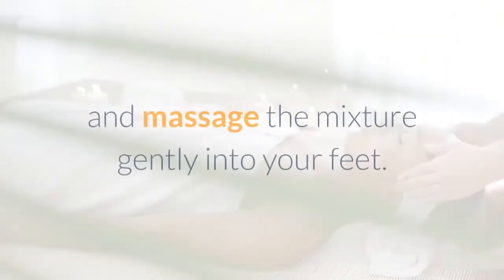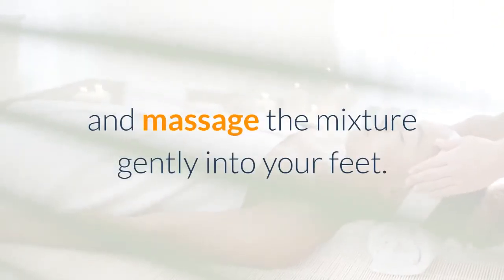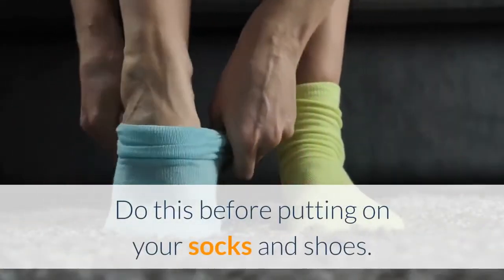Instructions: Mix all the ingredients in a jar and massage the mixture gently into your feet. Do this before putting on your socks and shoes.